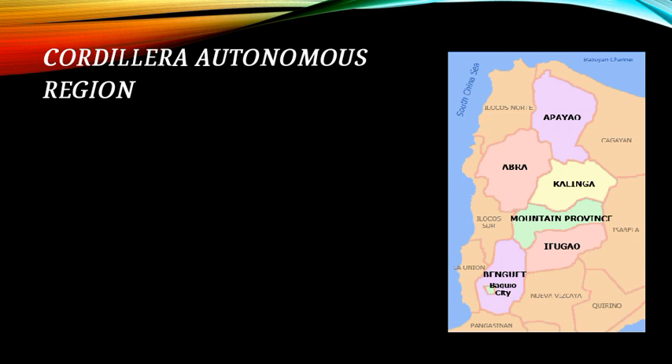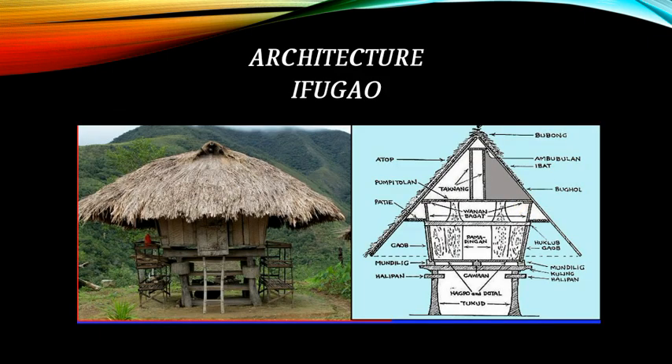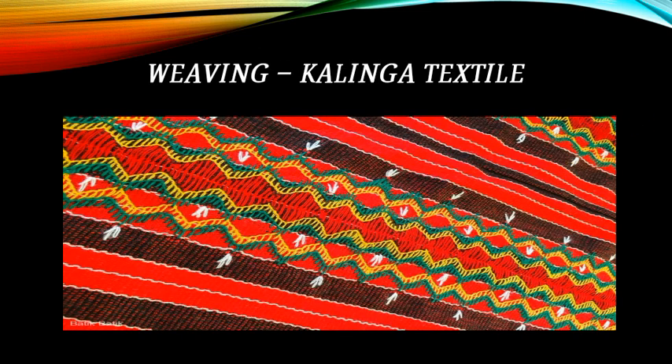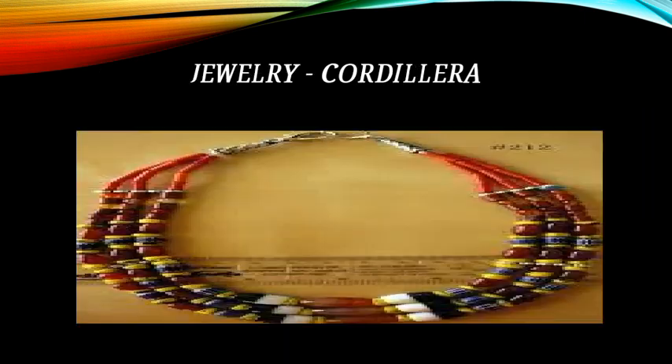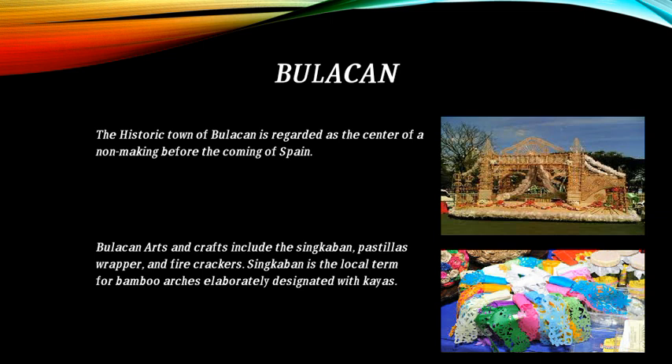The Cordillera Autonomous Region: this is the map of the Cordillera Autonomous Region. Featured arts include Cordillera sculpture, Ifugao architecture, Ifugao textile weaving, Kalinga textile weaving, performance art and dance of Cordillera, and Cordillera jewelry.